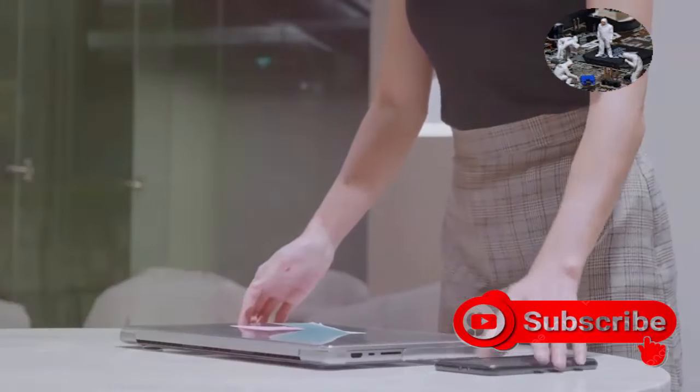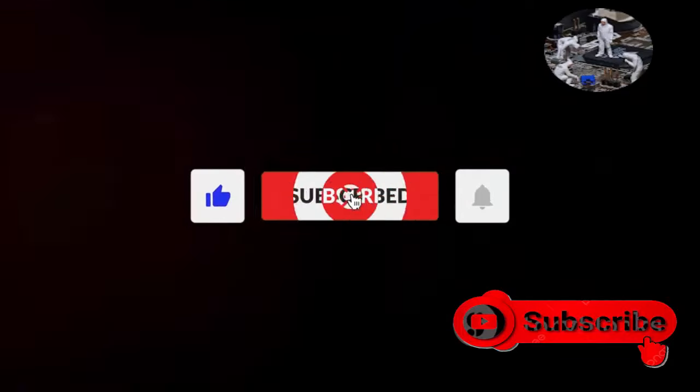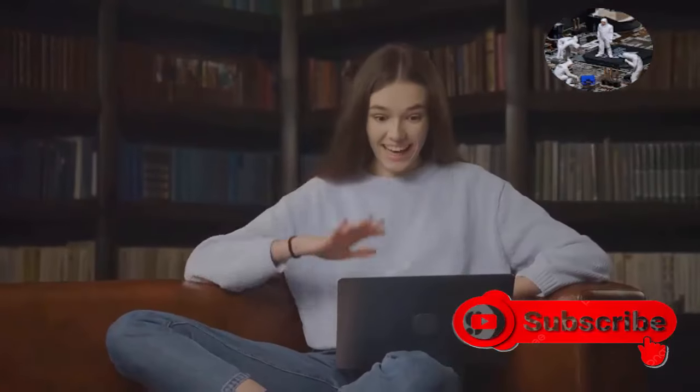That's all for today's video on Windows 12. Stay tuned for more updates. If you found this information helpful, make sure to like, subscribe, and hit the bell icon for more updates on the latest tech news and reviews. Thanks for watching — have a great day!